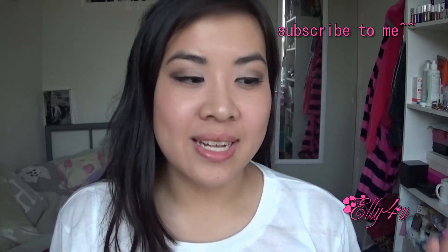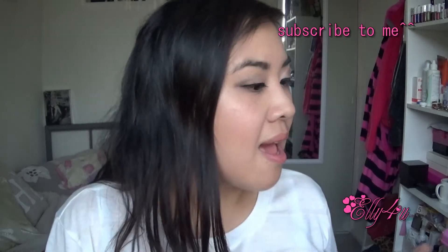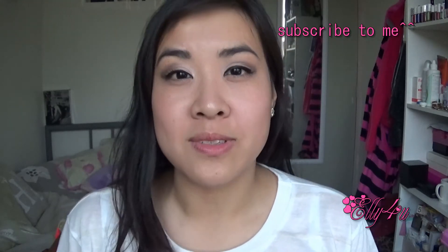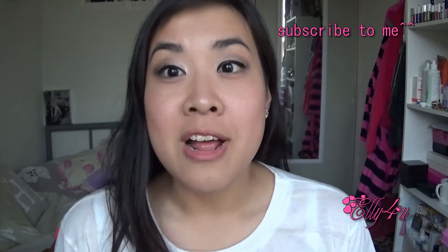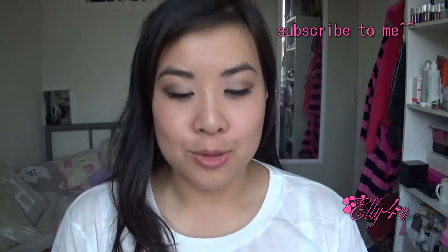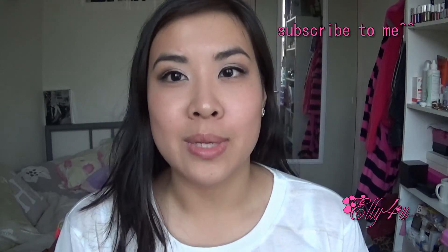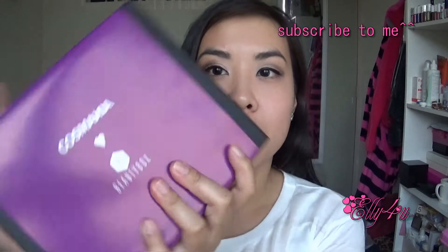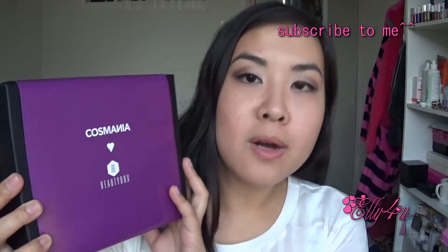Hey guys, so today I have an unboxing video for you. I haven't done these in a while and I know I've been really busy and not been uploading any videos. I do apologize for that. I'm going to promise to do more, but this week I'm working six days a week and it's just crazy. So I have this Cosmania Beauty Box.